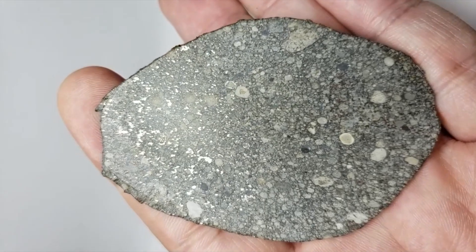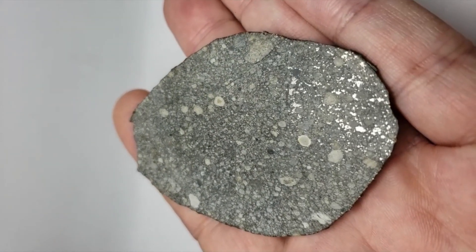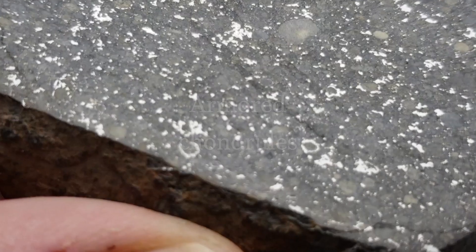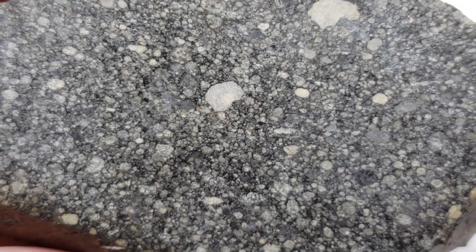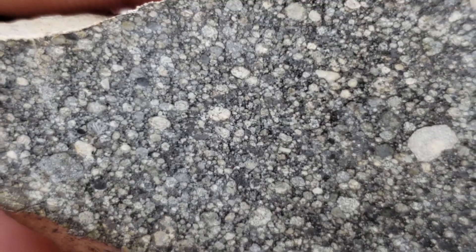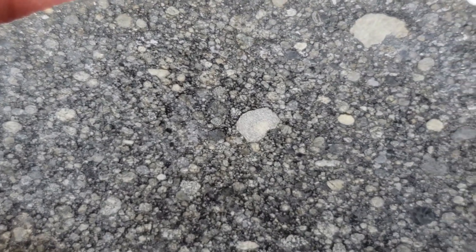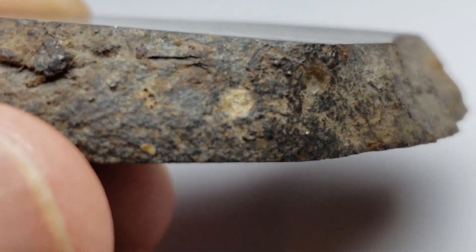ABAPANU is famous for its lack of fusion crust and its beautiful armored chondrules — these are chondrules that are surrounded by metal. The beautiful light gray interior is also a sign of ABAPANU. There is a small patch of fusion crust.